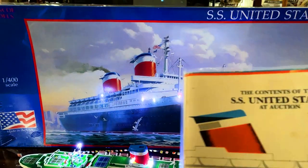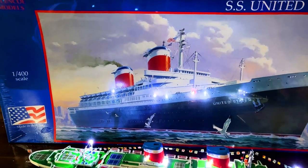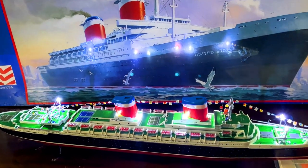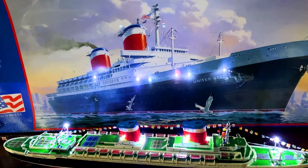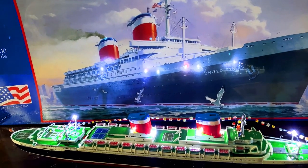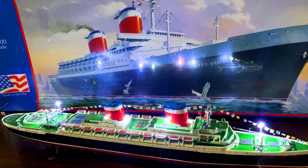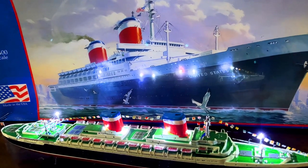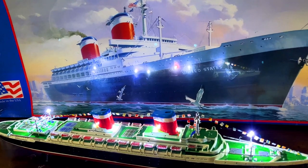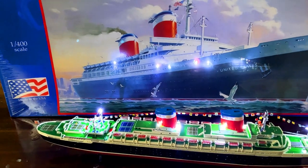We can actually cross-reference them with the Guernsey's catalog. Because this is the SS United States, and I've got a couple of things to show you, I want to give a quick shout-out to my fellow SS United States fan, Alan. Alan, if you're watching, I'd like to dedicate this video to you, buddy. Alan is a fellow fan of the SS United States, and we both have a deep appreciation for this lovely lady.